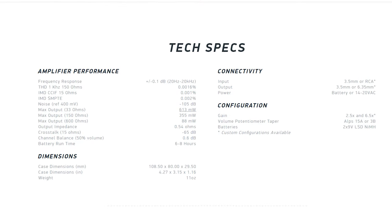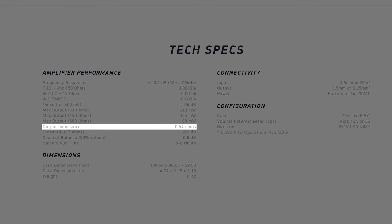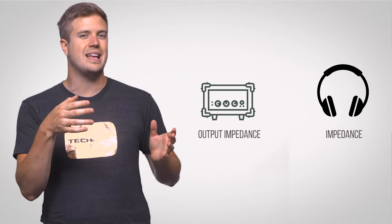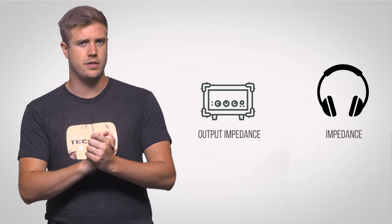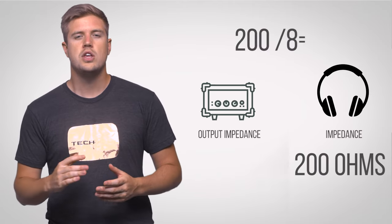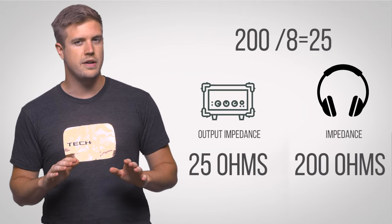The last main specification you should be looking at is the amplifier's output impedance, which is separate from your headphones' impedance rating. A good rule of thumb is that you want your amp's output impedance to be at least eight times lower than your headphones' impedance. So if you've got a 200 ohm set of headphones, you want an amplifier with an output impedance of no more than 25 ohms.